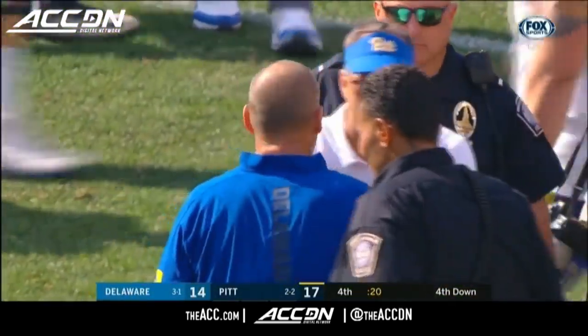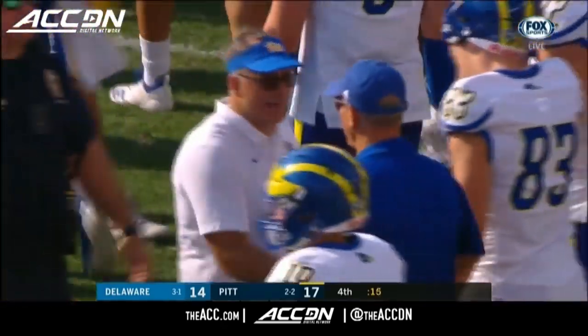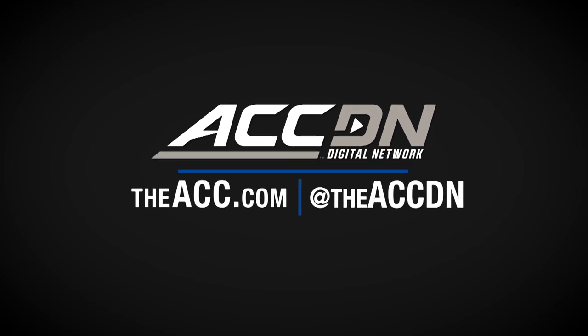Pat Narduzzi has win number 31 as the head coach of the Panthers, 17-14. The winning points came on Nick Patty's 12-yard TD pass in the fourth quarter.